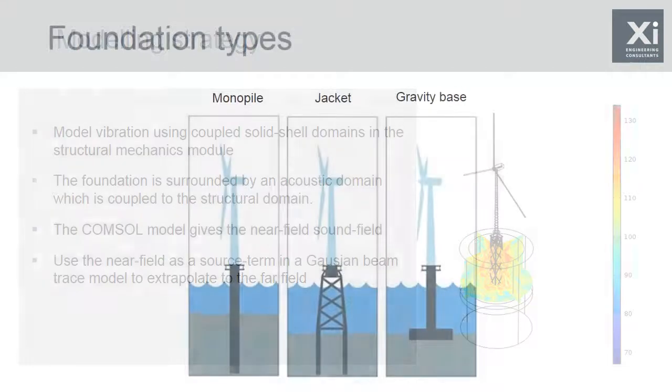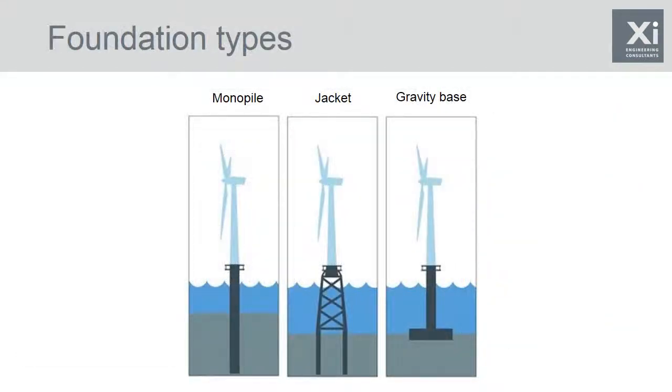There are three types of foundations that we modelled. The monopile is a hollow cylindrical steel structure that is piled into the sediment. The jacket, very common in the offshore oil industry, is a latticework steel structure. The third type is a gravity base — often a concrete structure, often hollow, towed out to position and then filled with sediment and aggregate to make it sink, and it just sits on the sea floor.